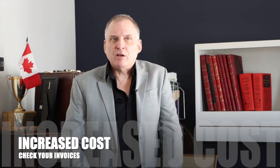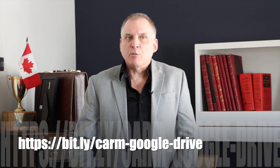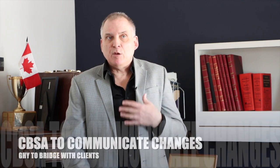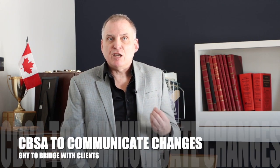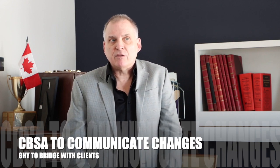We've kept abreast of the evolving CARM regulatory process and changes, and for importers that want to wade in and check the regulations, we can provide a link to CBSA's CARM Google Drive to acquaint yourself. We anticipate CBSA to communicate some very specific changes and we'll be part of that bridge to each and every one of our clients over the weeks ahead.